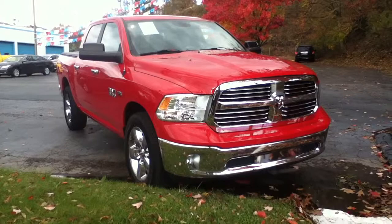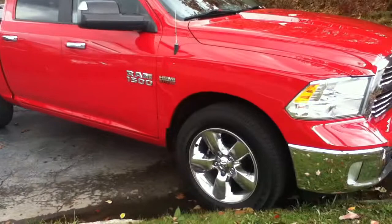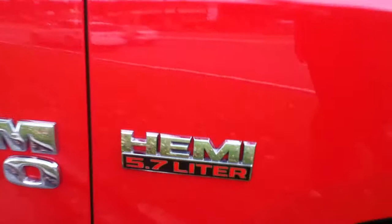Hi everybody, this is Craig Dennis. I'd like to present this 2013 Ram 1500 quad cab 4x4. Notice a nice tonneau cover in the back, nice 20-inch chrome wheels, and a 5.7 liter Hemi V8.